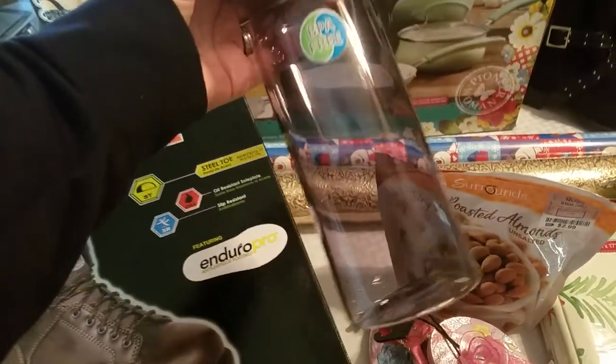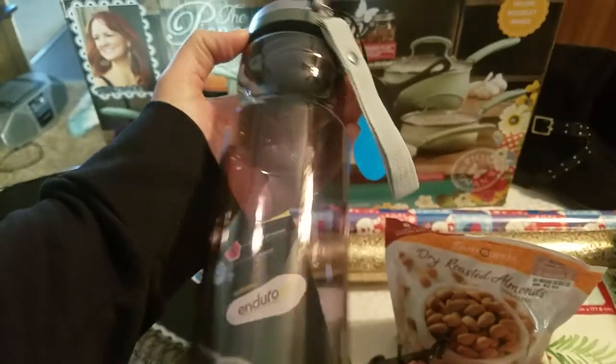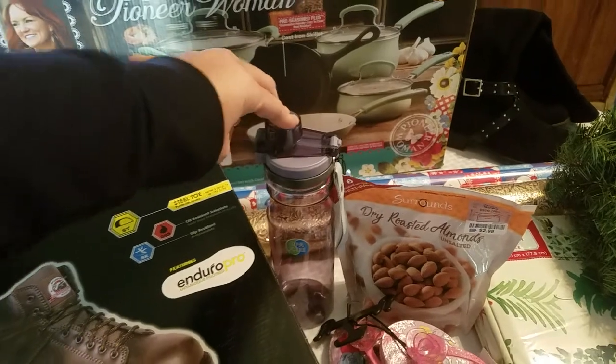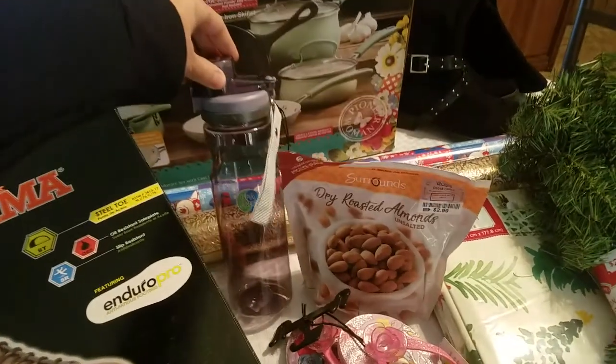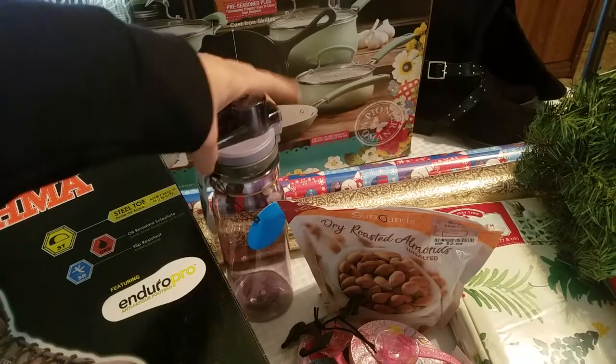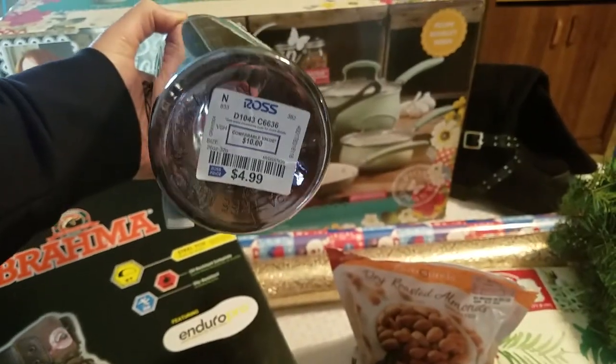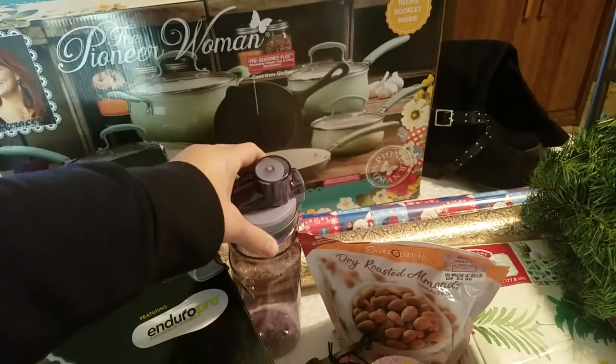Another thing that I got my husband was this water bottle. Him and I are trying to diet, so he wants to make sure he drinks plenty of water every day. So I got him this BPA-free water bottle from Ross. It was only $4.99, so I thought that was a pretty good deal.